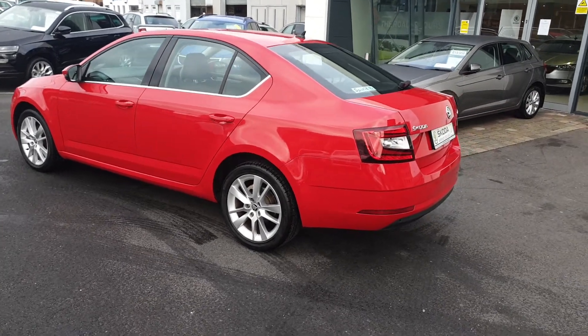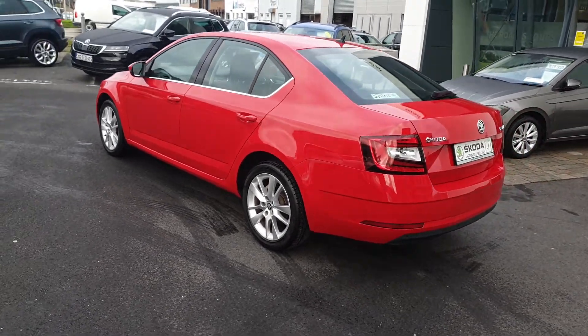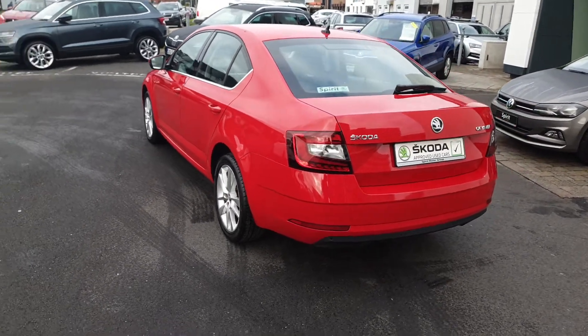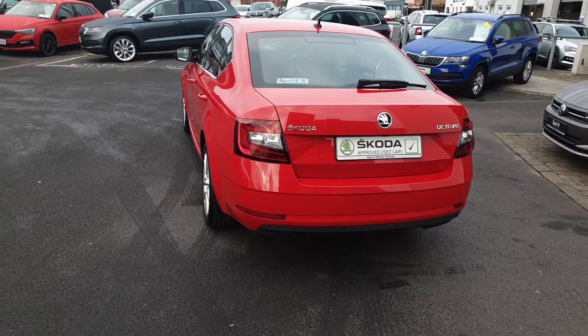This car comes with 2 years warranty and 2 years roadside assistance and will also be fully serviced before sale. This car can also be purchased on both PCP and HP Finance at low interest rates.